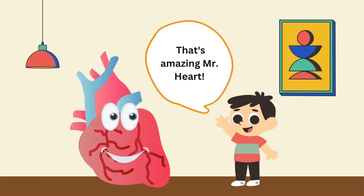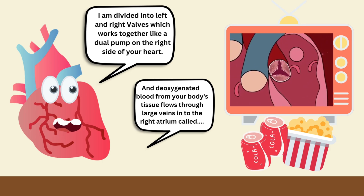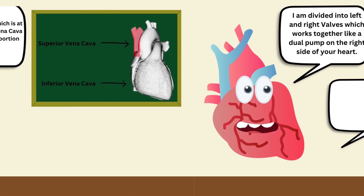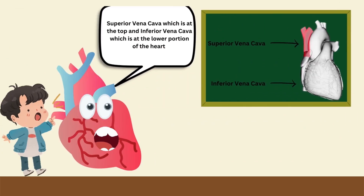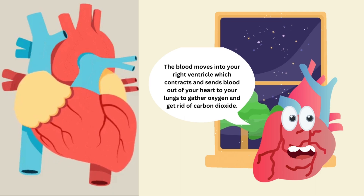That's amazing, Mr. Hart! I am divided into left and right sides which work together like a dual pump. On the right side of your heart, deoxygenated blood from your body's tissues flows through large veins into the right atrium — the superior vena cava at the top and the inferior vena cava at the lower portion. The blood moves into your right ventricle which contracts and sends blood out to your lungs to gather oxygen and get rid of carbon dioxide.